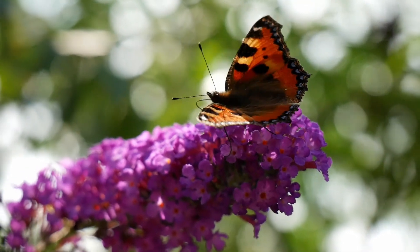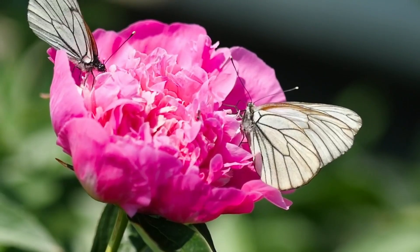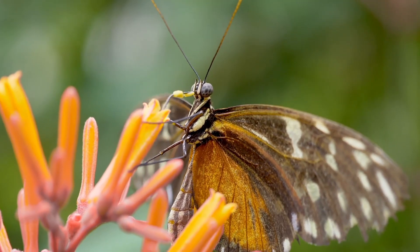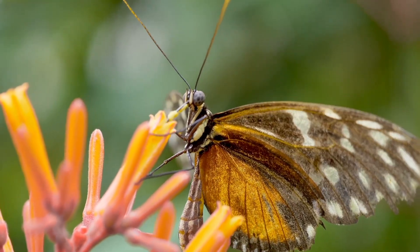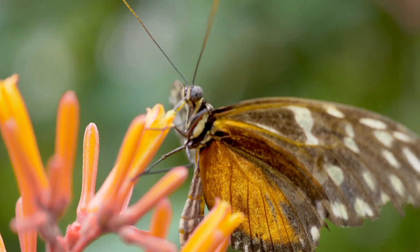What do butterflies eat? Butterflies love sweet things. Their favorite food is nectar, a sugary liquid found in flowers. Some butterflies also drink fruit juice and even tree sap. They use their long proboscis to sip it up, like drinking juice with a straw. They also drink water and sometimes get minerals from mud puddles.